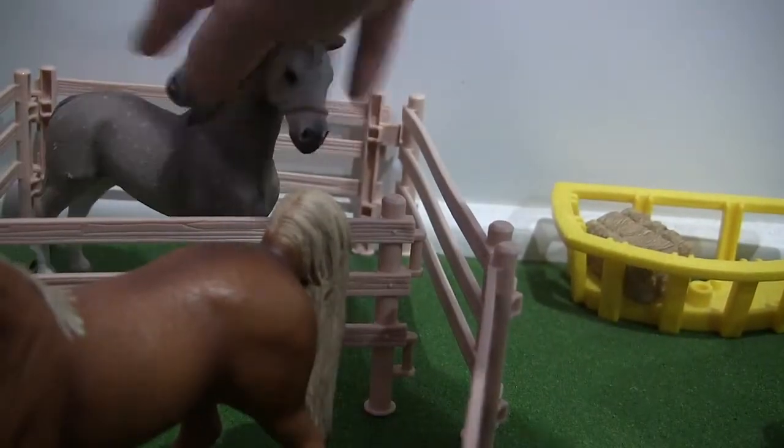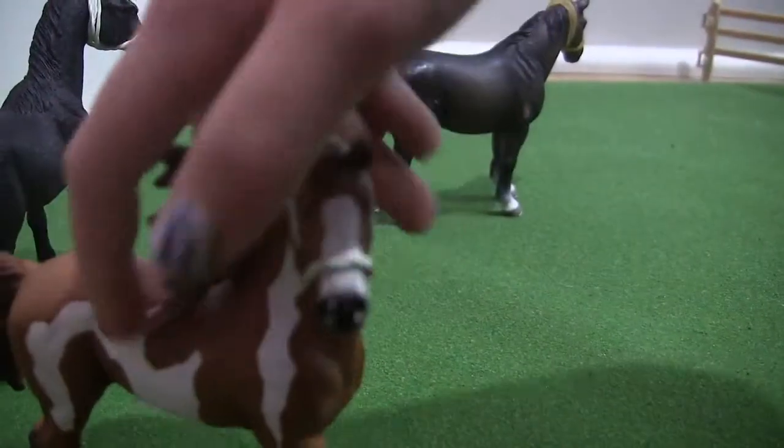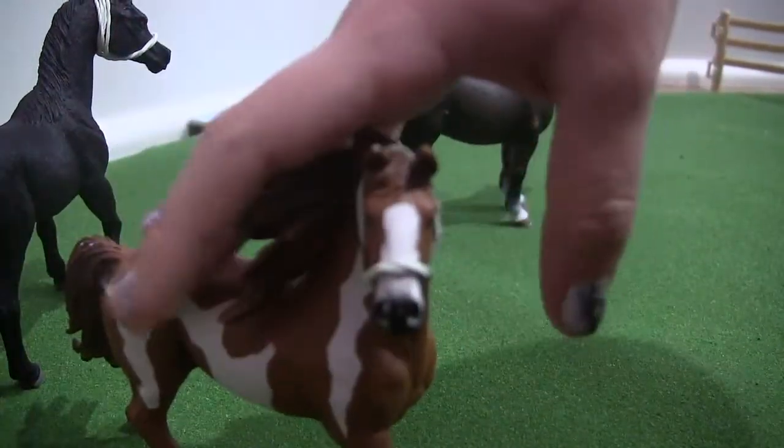This is Comet, and I don't know what breed he is. Over here, this is Spirit, and he is a Paint Horse.